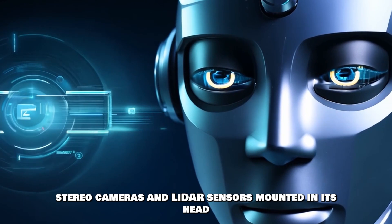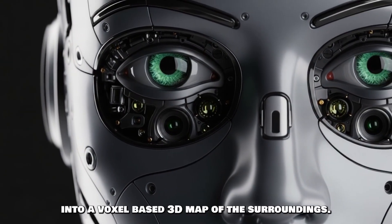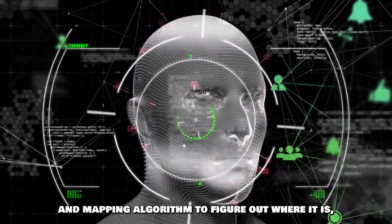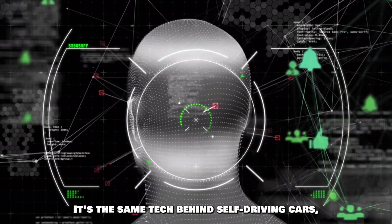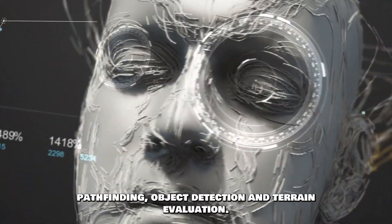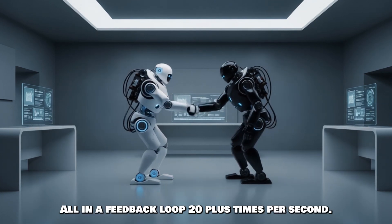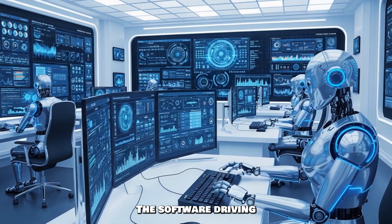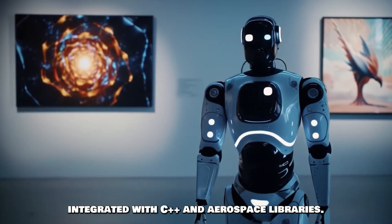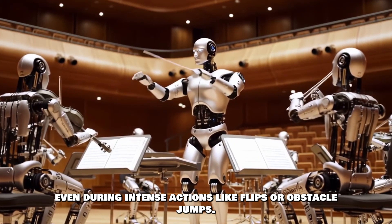Atlas uses stereo cameras and LIDAR sensors mounted in its head to build a point-cloud representation of its environment. This visual data is processed into a voxel-based 3D map of the surroundings. With that, Atlas runs a SLAM — simultaneous localization and mapping — algorithm to figure out where it is, how it's oriented, and where it needs to go. It's the same tech behind self-driving cars, but optimized for human-scale motion. Atlas is constantly running real-time pathfinding, object detection, and terrain evaluation. When it jumps onto a platform, it's not guessing — it's computing arc, velocity, angle of attack, and required force, all in a feedback loop 20-plus times per second. The software is Boston Dynamics' proprietary robot operating system, deeply integrated with C++ and ROS-based libraries, coordinating limb movement, adjusting for latency, predicting future positions, and keeping the entire robot stable even during flips or obstacle jumps.